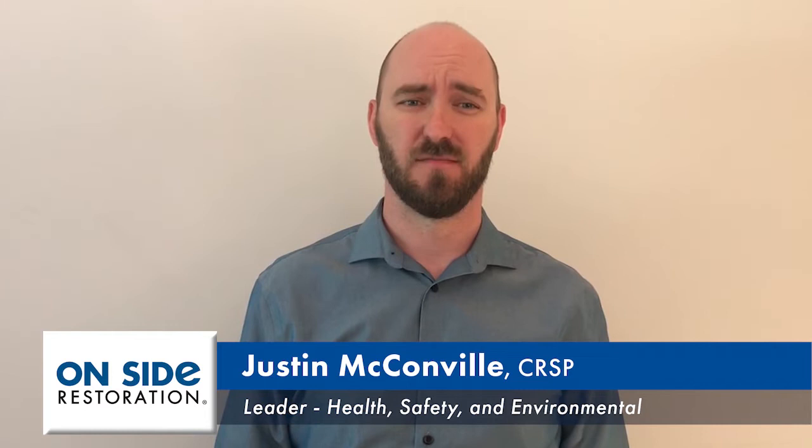Hi, I'm Justin McConville, the leader of Health, Safety and Environment at Onside Restoration. Over the past few weeks we've received many questions regarding COVID-19 and people wanting clarification around different methods of cleaning and decontamination and of course the requirements for businesses reopening.